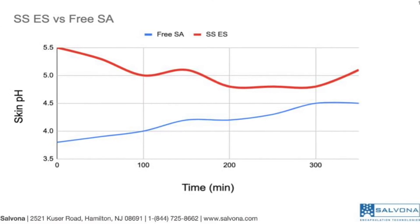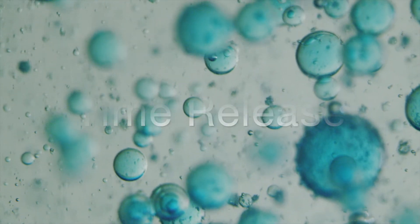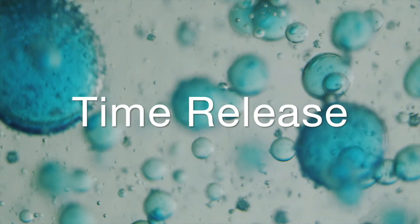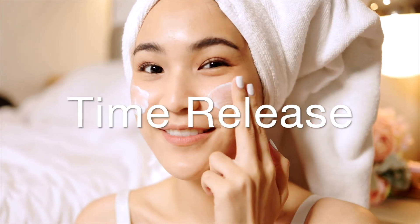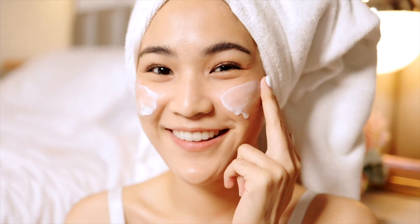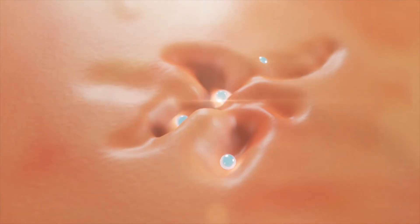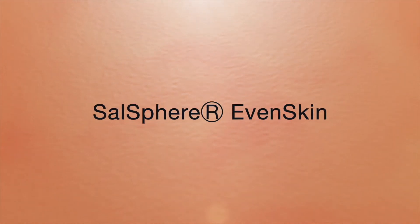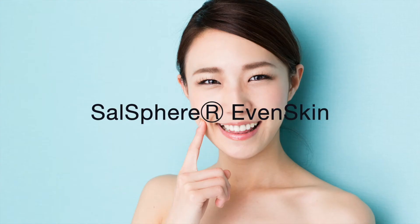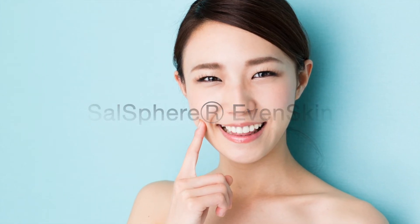The slow release of salicylic acid avoids dumping it all at once, enabling gentle exfoliation, which makes it suitable even for consumers with sensitive skin. Daily exfoliation can result in smooth and healthy looking skin. These are the major reasons to use Salosphere Even Skin in all facial washes, lotions and even serums.